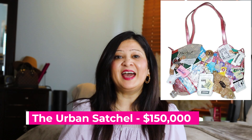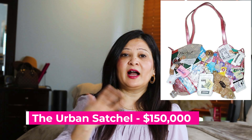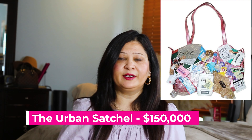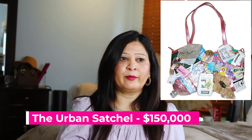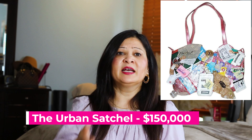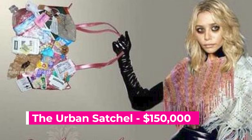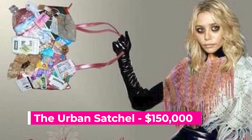Number one is called the Urban Satchel Bag, and its bag value is $150,000. This bag was made with high-quality Italian leather, but on top of that they used real recycled materials — water bottles, plastic wrappers, cigarette wrappers, gum wrappers, all sorts of things. The inspiration was sustainability, but it turned out to be one of the ugliest Louis Vuitton bags ever as well. Ashley Olsen reportedly signed a multi-million dollar deal to advertise this bag, and many celebrities were looking to buy it, but it was extremely rare.